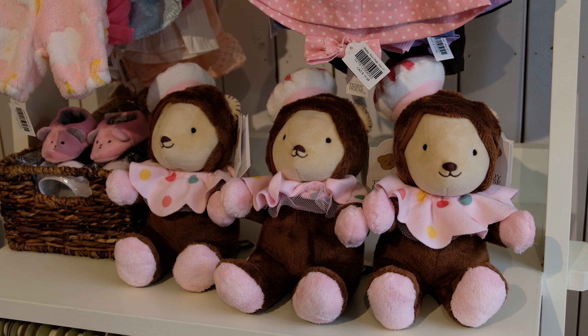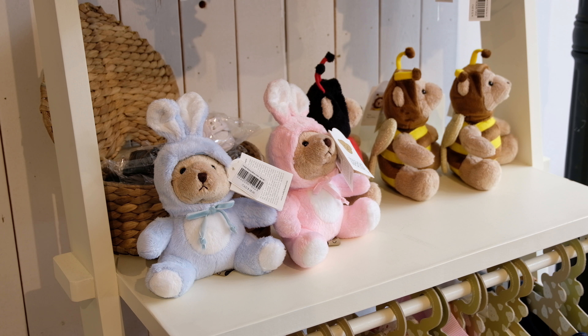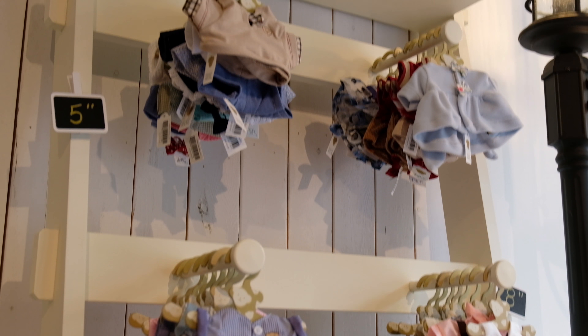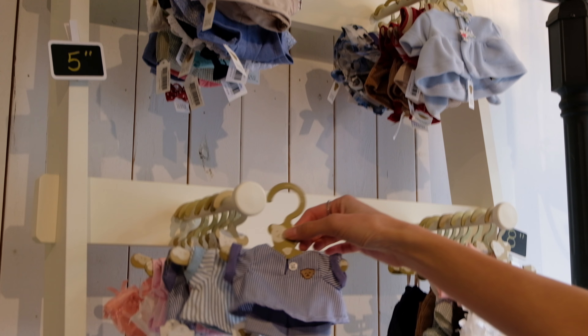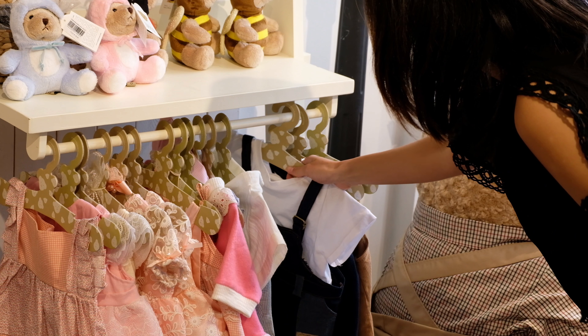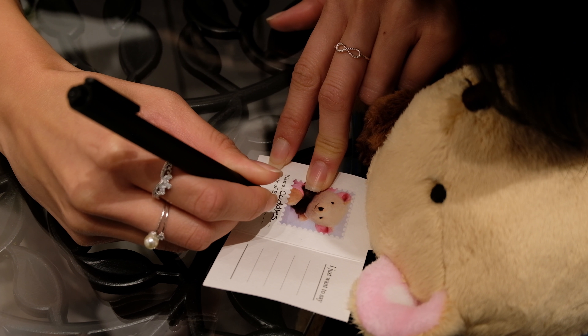We're at Teddy Story located at 82 Adelaide Street East in downtown Toronto. There's tons of bears so there's a perfect bear for everyone, as each bear is unique and comes in many different sizes and colors. After you pick out your perfect companion, you can dress them up with clothes, accessories, and shoes, and once you're done, you can officially name them and tell their story on their card.